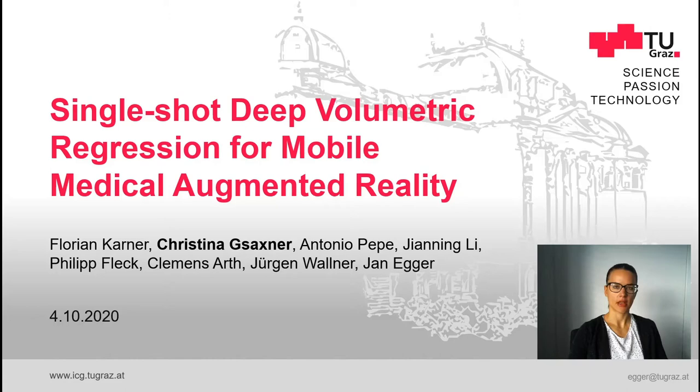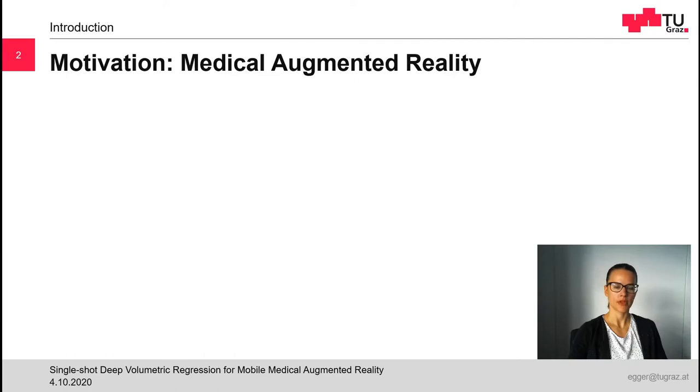Hello, my name is Kristina Saxner from the Technical University of Graz and today I want to present our paper: Single Shot Deep Holometric Aggression for Mobile Medical Augmented Reality. The first author of this work is Florian Karner and the corresponding author is Jan Egger.